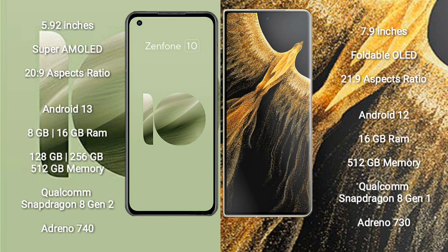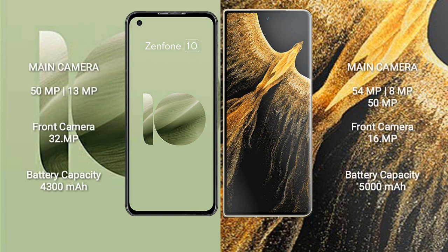Honor Magic VS Ultimate features a Qualcomm Snapdragon 8 Gen 1 processor and Adreno 730 GPU. Asus Zenfone 10 has a rear dual camera setup: 50MP and 13MP, with a 32MP front camera.